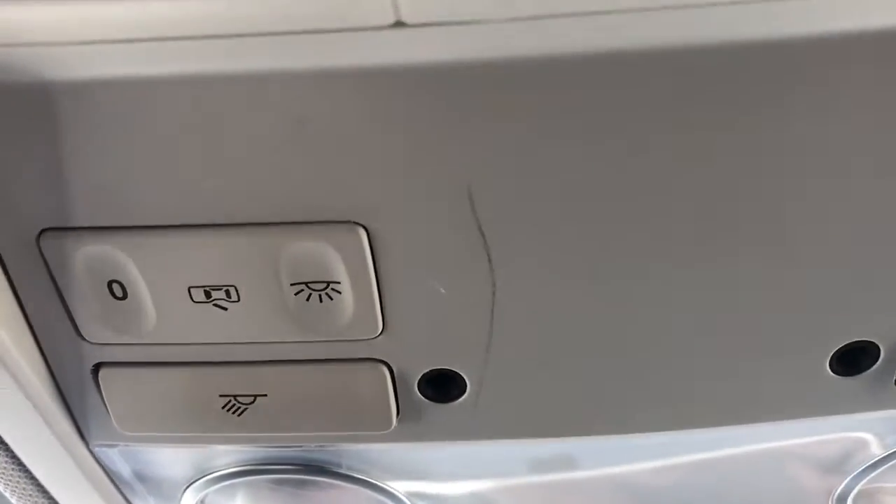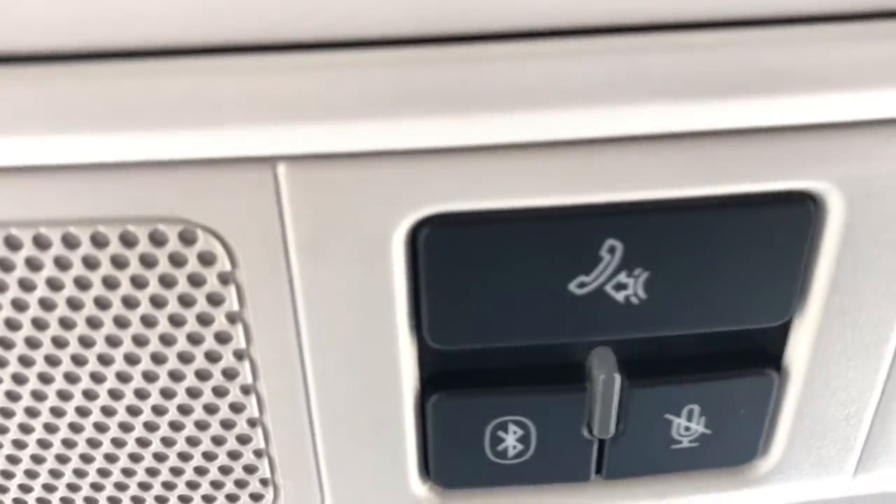Moving above our rearview mirror we have our light controls for our front. We have all of our Bluetooth settings in the center and then we have a sunglass holder.